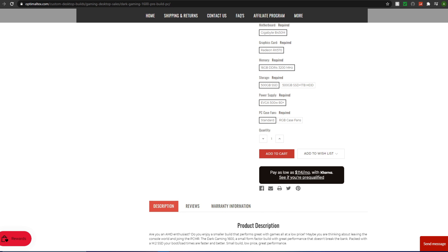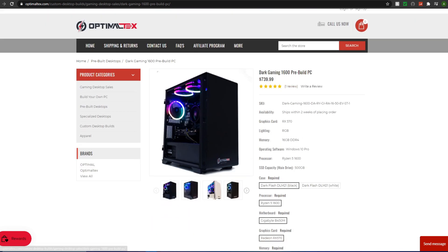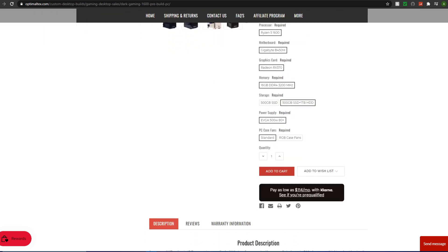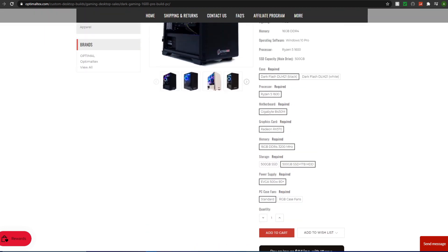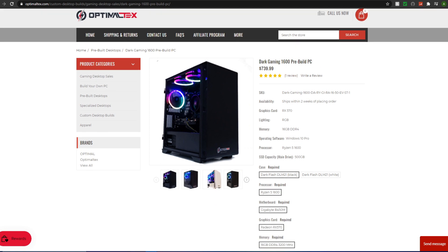500GB is on the lower end — a game like Modern Warfare is close to half that size. I'd definitely recommend getting additional storage. They do charge $50 more for a one terabyte hard drive, which is a little pricey compared to retail, but that somewhat covers the labor fee, so it's not too bad.